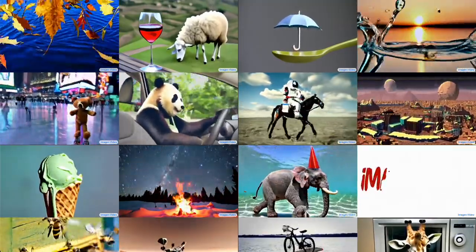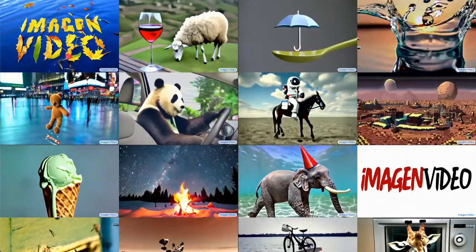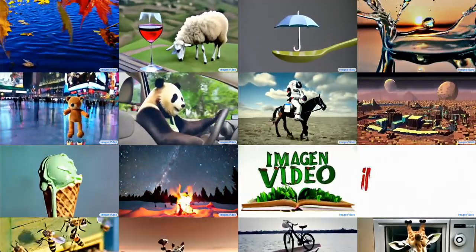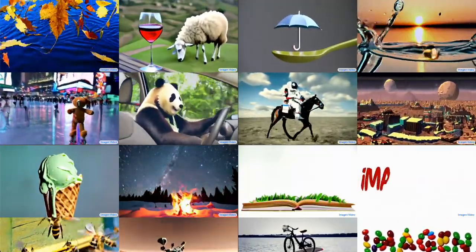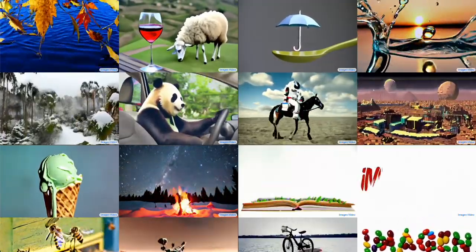Google today released image and video — high-definition video generation with diffusion models. It's basically a direct response and competitor to Meta's Make-a-Video. And I can confidently say this is better. It's still a little bit rough around the edges, as you can see what we're looking at here.